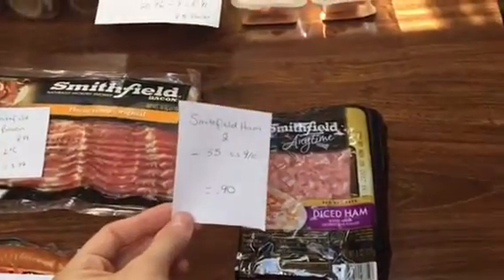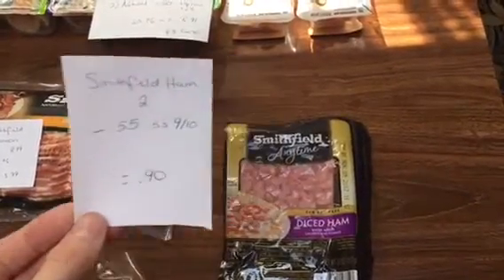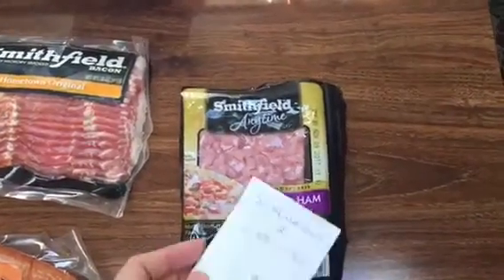The Smithfield ham is on sale for $2. I had a 55 cent off coupon from the SmartSource 9/10 that made that 90 cents. They have the diced kind and the ham steak, so I picked up this kind this week.